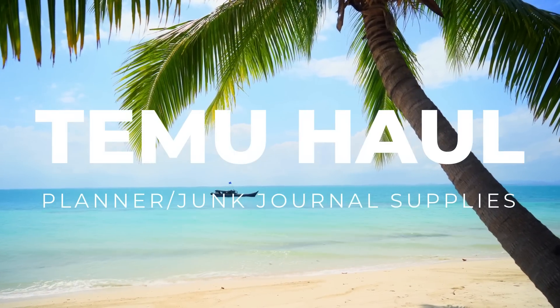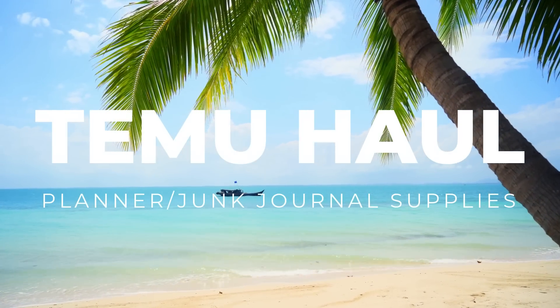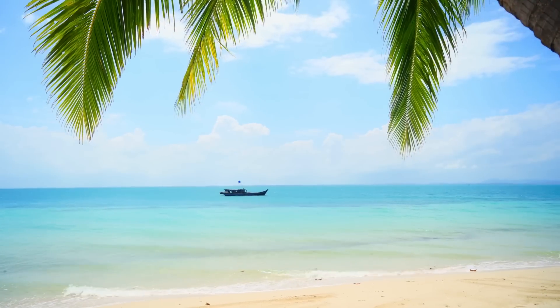I am so excited for today's haul because I've been waiting to do this since my very first Temu haul. I have a box — this box is so heavy. There's so many goodies in here to share with you today, and I just feel so lucky because today's video is sponsored by Temu. I'm so grateful for that, so thank you so much.